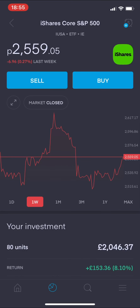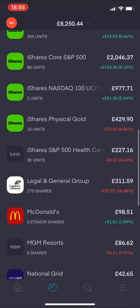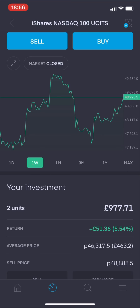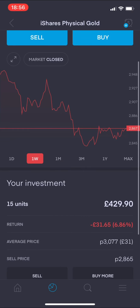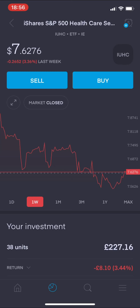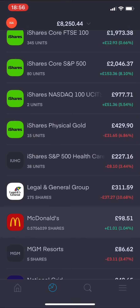Moving on to the S&P 500 ETF - weekly view, 0.27% down from last week. My 80 units, worth £2,046.37 pence, are showing a return of £153.36 pence - a lot better than the UK currently. The Nasdaq 100 ETF weekly view is actually showing green - a 2.57% increase from last week, something positive to cling on to. The iShares Physical Gold ETF is 2.75% down from last week, and the iShares S&P 500 Healthcare Sector ETF is 3.36% down - more red.